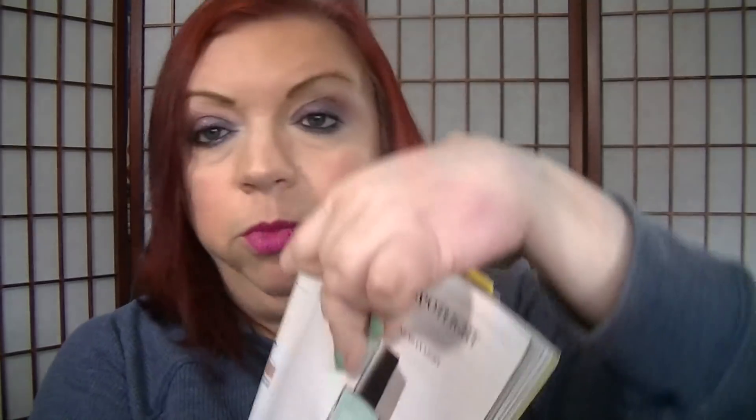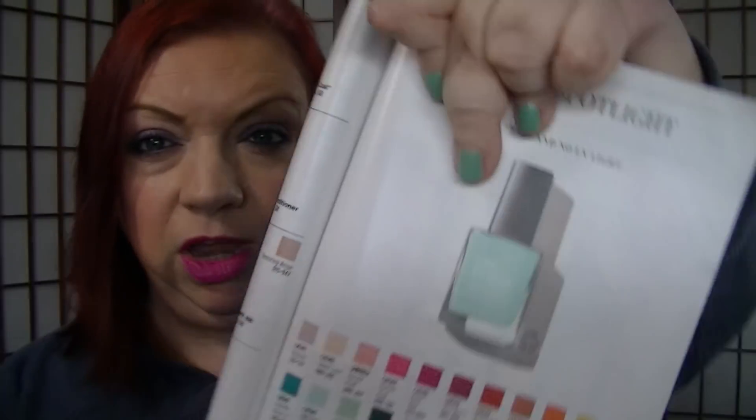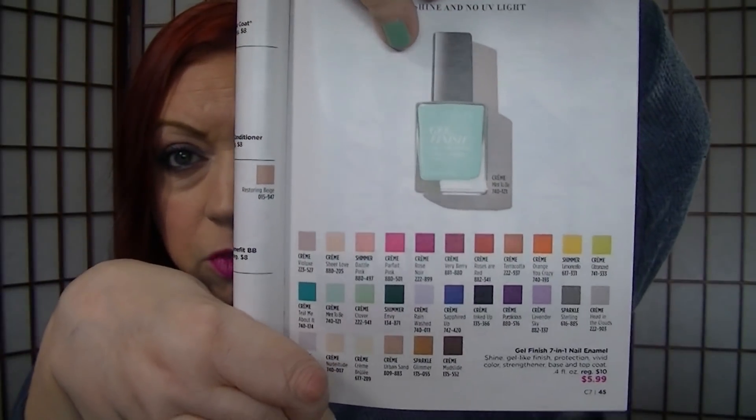On page 45, the gel nail enamels are on sale for $5.99. The color I'm wearing today is Clover. I love the gel nail polishes — they're a really good formula.